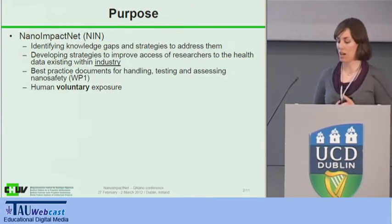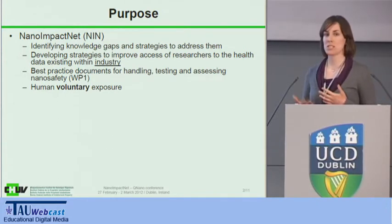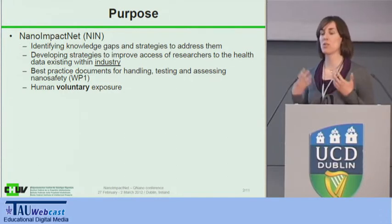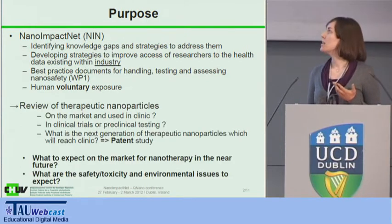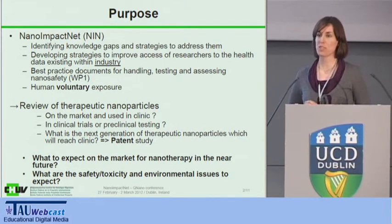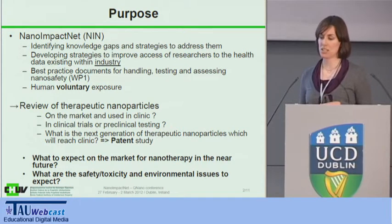The purpose of this study was in the frame of the NanoImpact Net project. What we wanted to do is have a state of the situation of particles that are used for therapeutic applications, either already on the market or in clinical trials, and by looking at patents, have an idea of what will be the next generation of particles on the market for therapeutic applications in the next 10 or 20 years. I should emphasize that I have only looked at human voluntary exposure of particles — meaning particles used in therapy or for imaging diagnostic purposes.